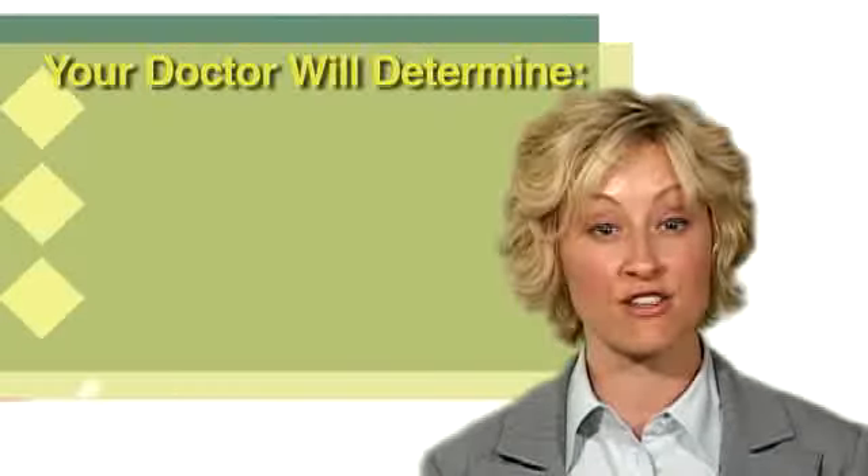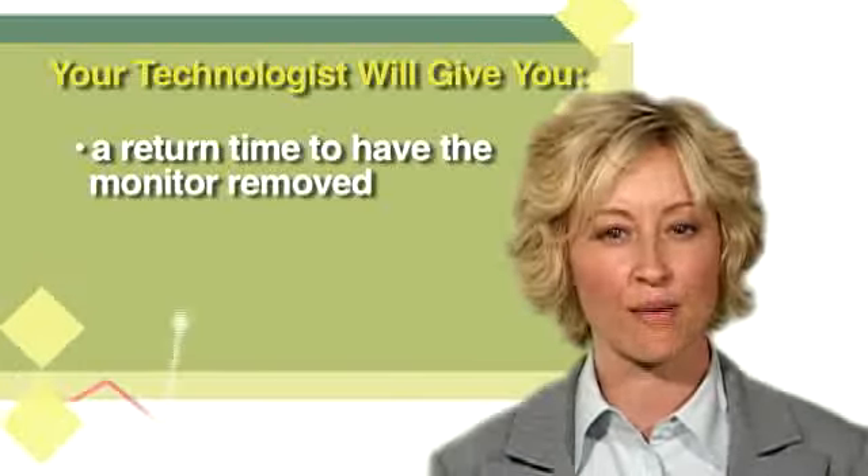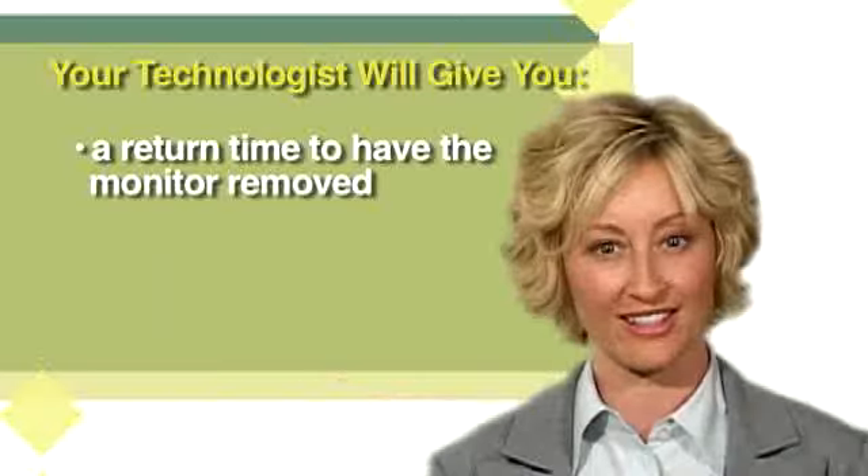Your doctor has determined whether you need to wear the monitor for 24, 48, or 72 hours, and the technologist will give you a return time to have the monitor removed accordingly. You must return at the assigned time so that the data in the monitor can be downloaded.